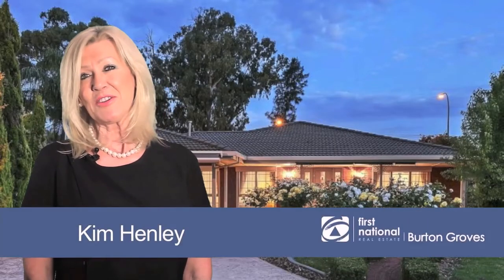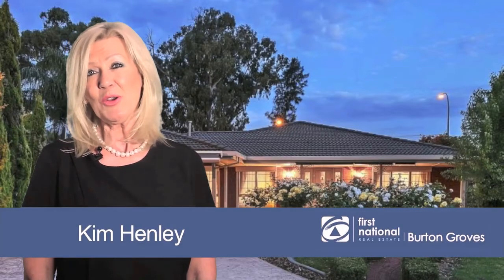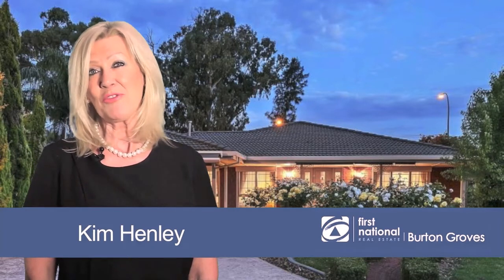Hi, it's Kim Henley from Burton Grove's First National Real Estate. If you're looking for a great opportunity, then this may be the one for you.